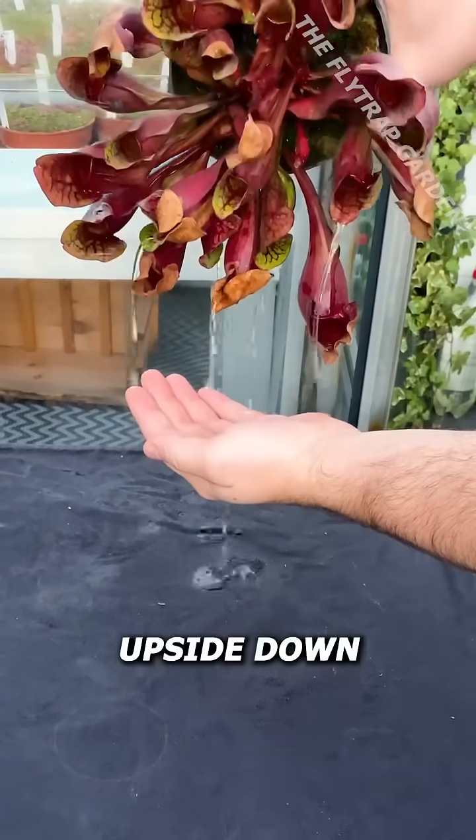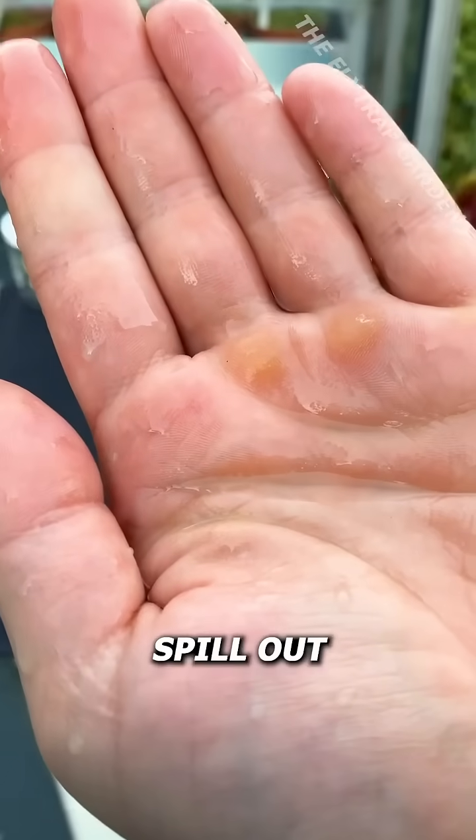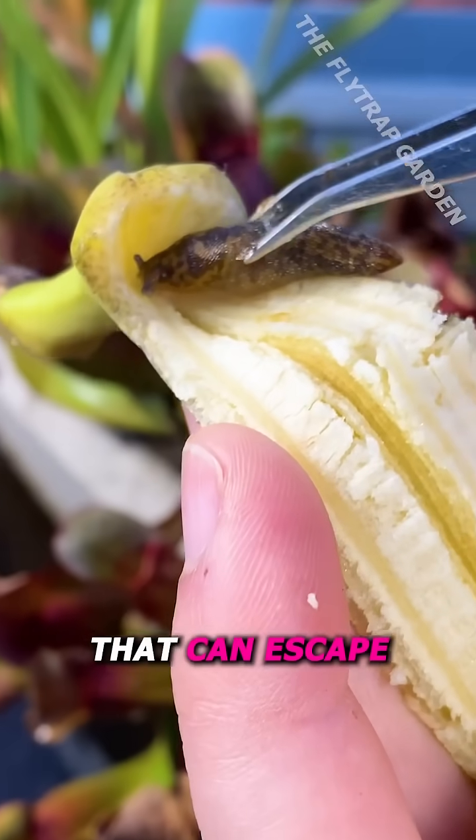If you turn a pitcher plant upside down, half-digested food and stomach acid spill out. But seeing as slugs can climb almost anything, they might be the one bug that can escape.